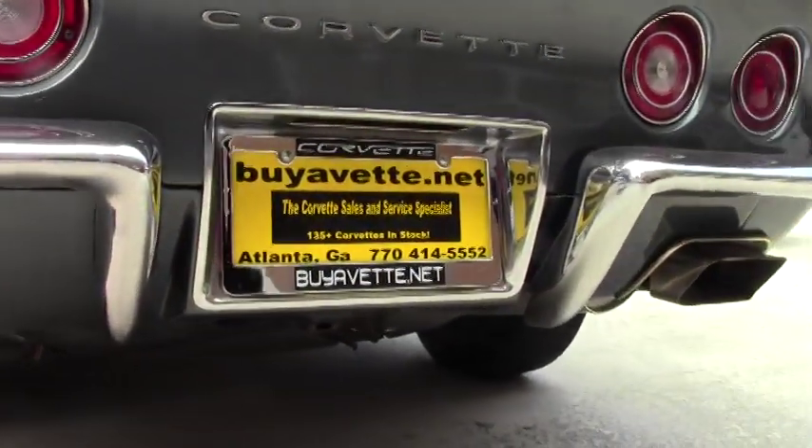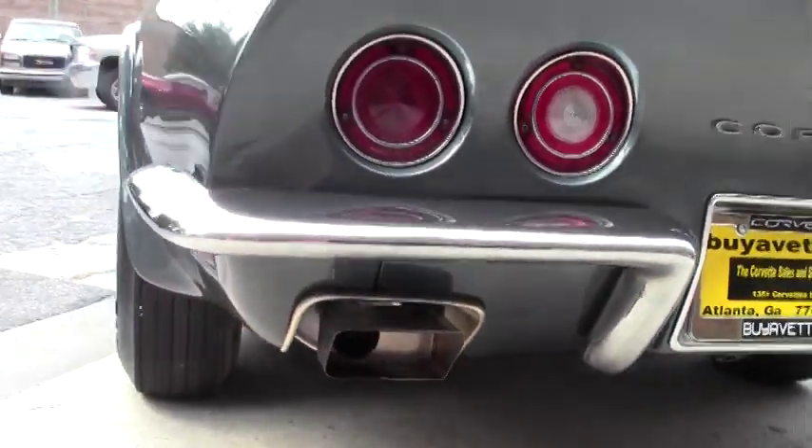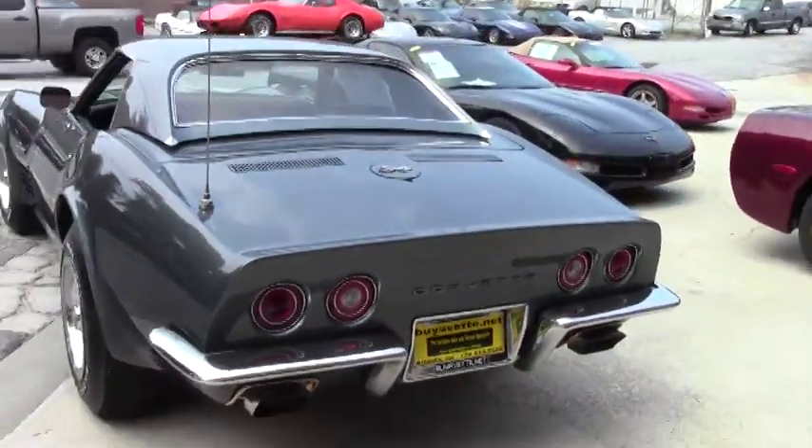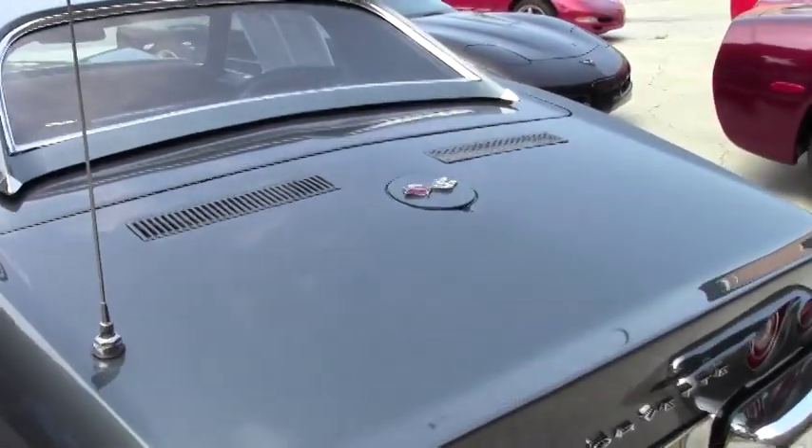As you can see, the paint's in great shape. Look at the chrome — really beautiful. Wide oval Firestones. Tires look great.